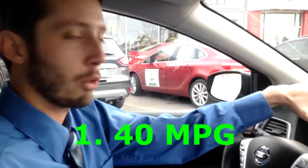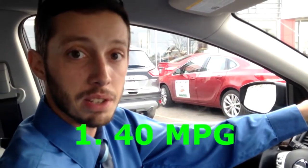My first thing would have to be the 40 miles per gallon highway that this vehicle gets. It's top of its class.